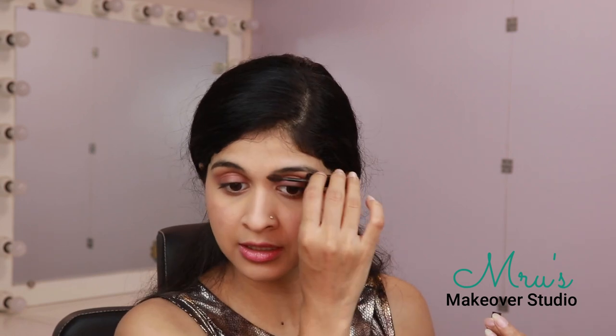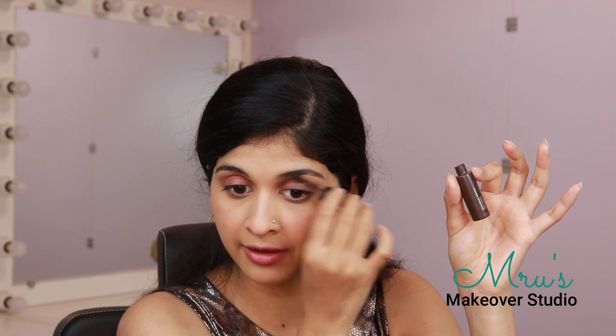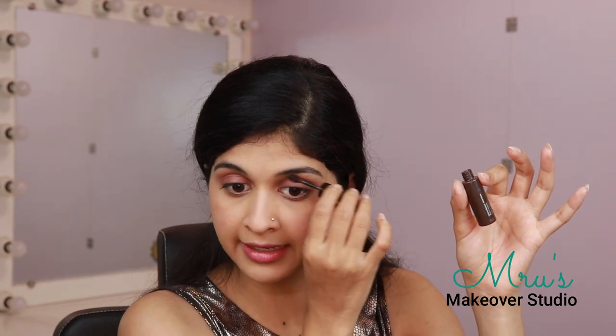For my eyebrows, the product NYX Oh My Brow is something I really love and use on a daily basis. I use this to set the brow hair into position and give it a slightly feathered-out look. My brows are done.